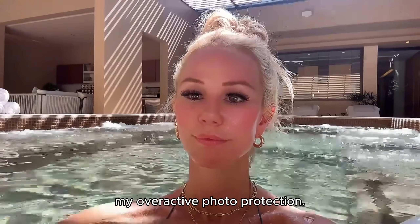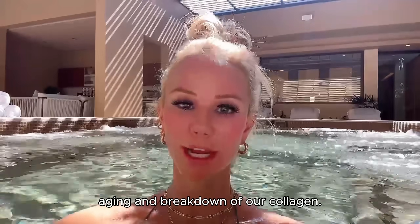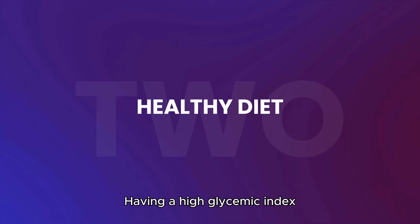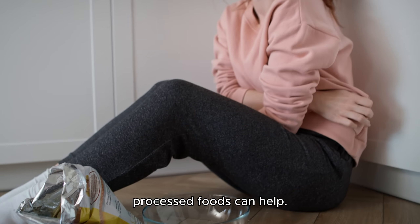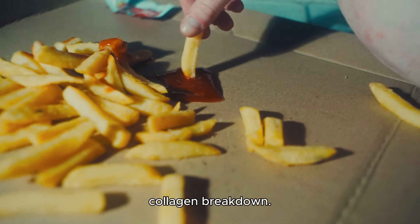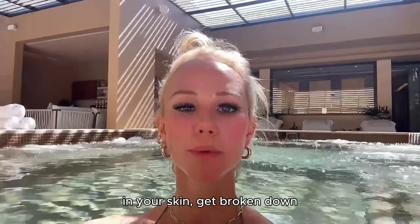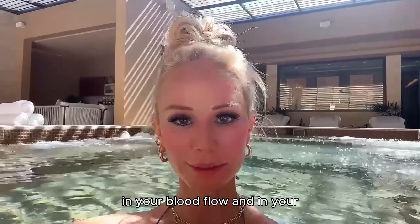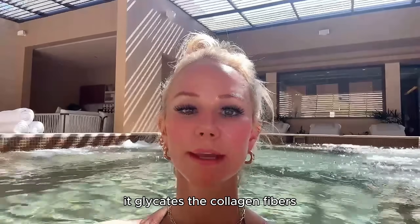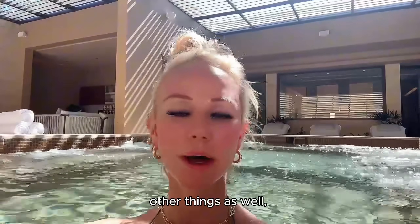Number two: diet. Having high glycemic index foods and eating processed foods can significantly accelerate collagen breakdown. This happens through a process called glycation, where your collagen fibers — the extracellular matrix proteins in your skin — get broken down because they become glycated when you have high sugar levels in your blood.